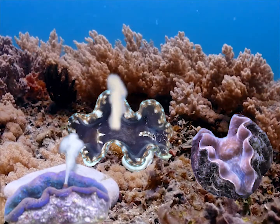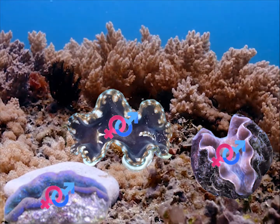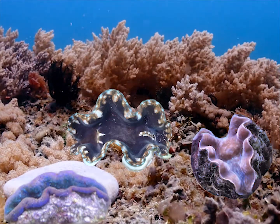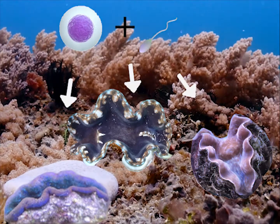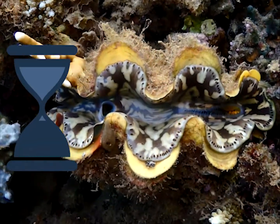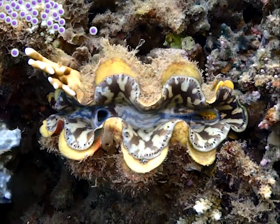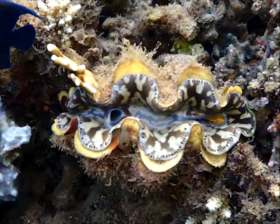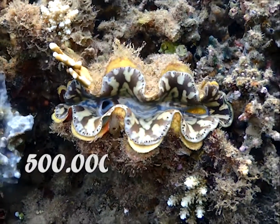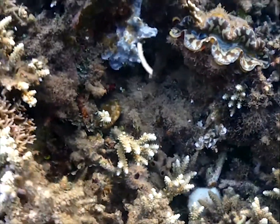The clam releases a lot of sperm into the water column. Clams are hermaphrodites, meaning they are both male and female and can produce eggs and sperm in the same body. To prevent self-fertilizing, the clam waits a little bit before releasing all of its eggs. Many eggs are lost and therefore clams can produce as many as 500 million eggs at a time. This whole process is known as broadcast spawning.